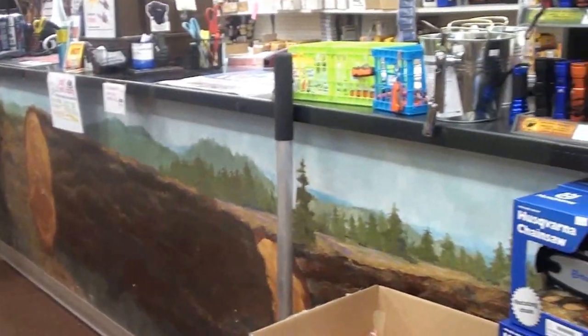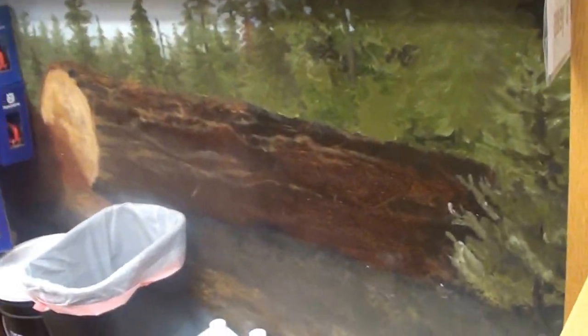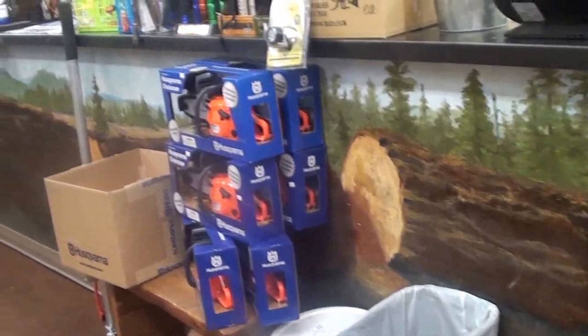There's the front counter and we had that painted — a very nice logging scene done by one of our local artists.